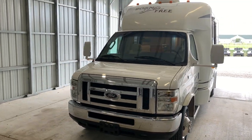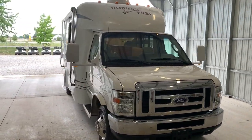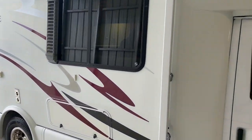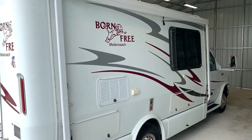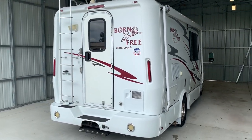Hi there, folks. This is Levi Kuhn at Kuhn Truck & RV, your Class B and B Plus RV Specialists. Please check out our website at truckandrv.com — that's truckandrv.com — to view all of our inventory. I will put a direct link to this particular RV in the description below. If you follow that link, it's going to take you over to our website where you can see the pricing and the information on this unit.